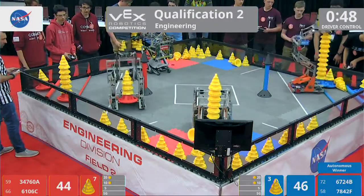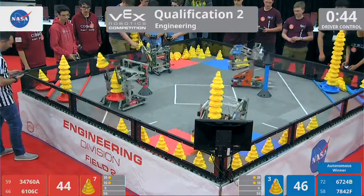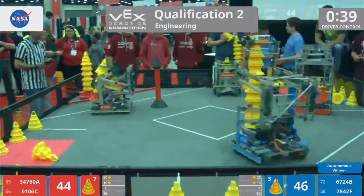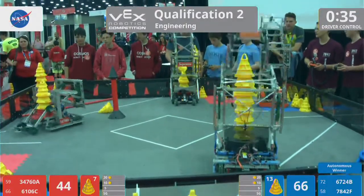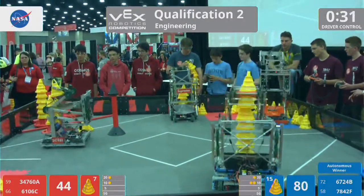Here goes 34760A — that's from Instant Metal Turkey. They have another cone, going to put it on that stack inside their robot, while their partners 61-06C are at the driver load. Continuing to stack higher and higher as we hit the 30-second mark left in this match.